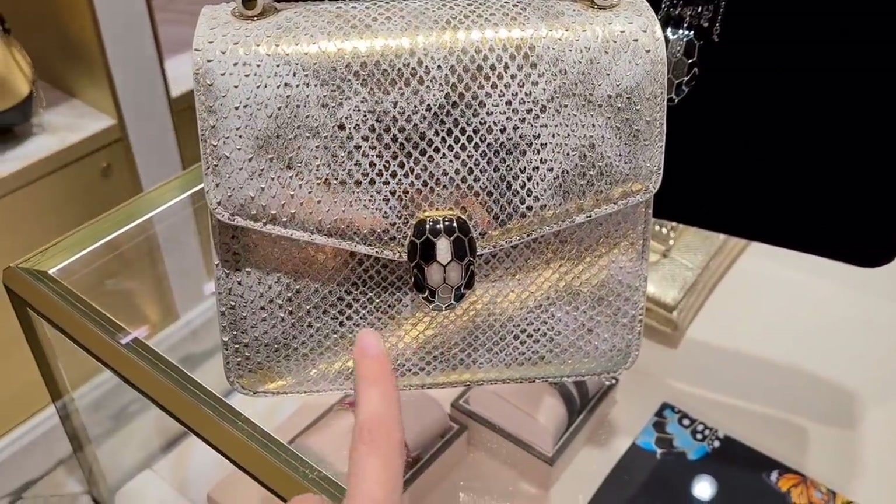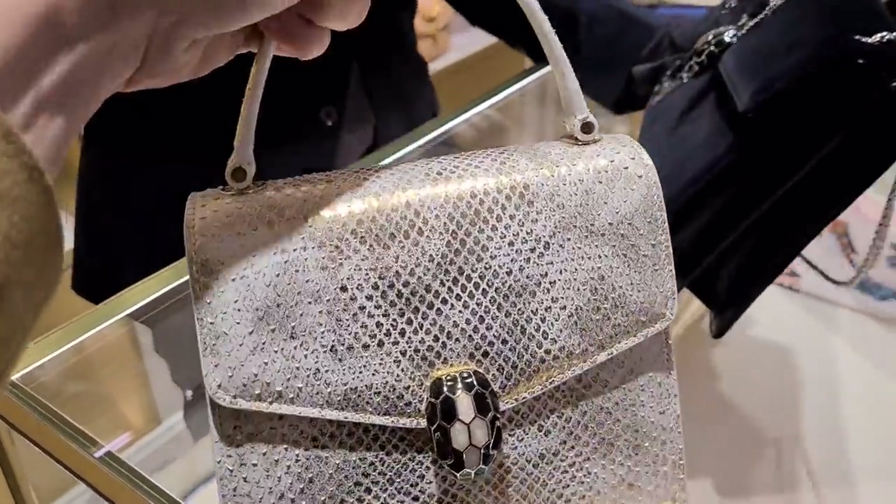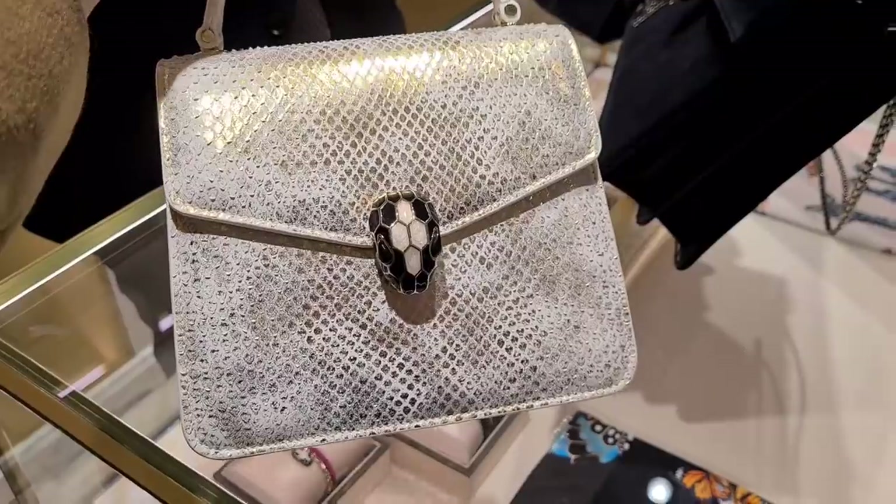This one is only 2,800 for the fact that it's python? Wow. Okay — 2,800. Wow.